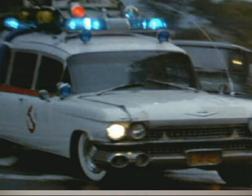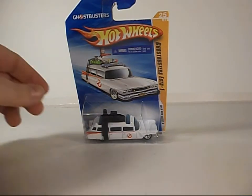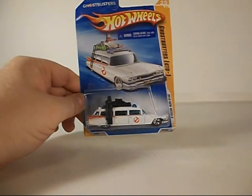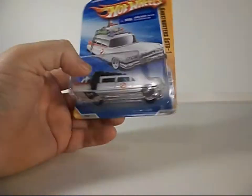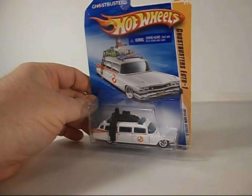Greetings and salutations everyone. I am as always Darth Devious bringing you another video review, this time from 2010 the Hot Wheels Ecto-1. A lot of people did go crazy trying to find this one. I got lucky — I got this and the DeLorean at the same time.